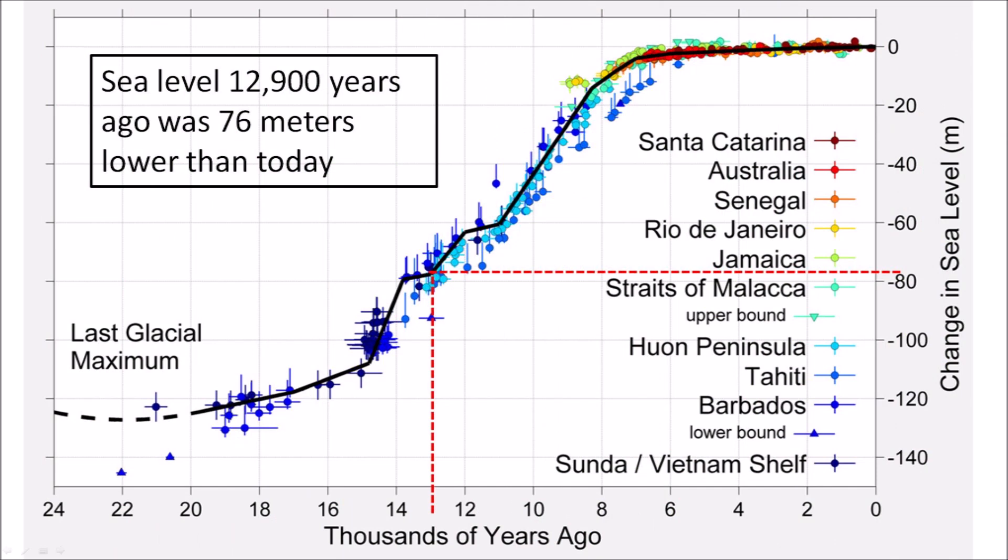Some scientists have speculated that the Carolina Bays originated over thousands of years from the action of wind and water mechanisms that are the basis of the Aeolian-Lacustrine hypothesis. The alternative impact hypothesis argues that the bays originated from secondary impacts of ice chunks ejected by an extraterrestrial impact on the Laurentide Ice Sheet 12,900 years ago at the onset of the Younger Dryas cooling event. At that time, the sea level was 76 meters lower than today, and we can use this chart to find the location of the seashore.